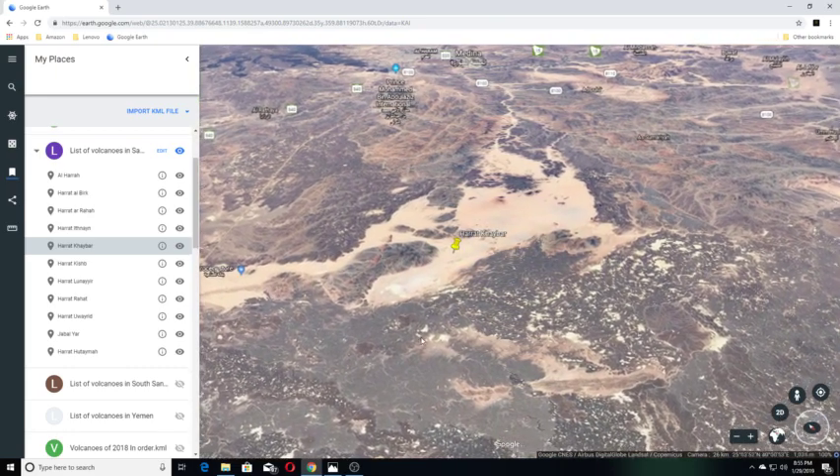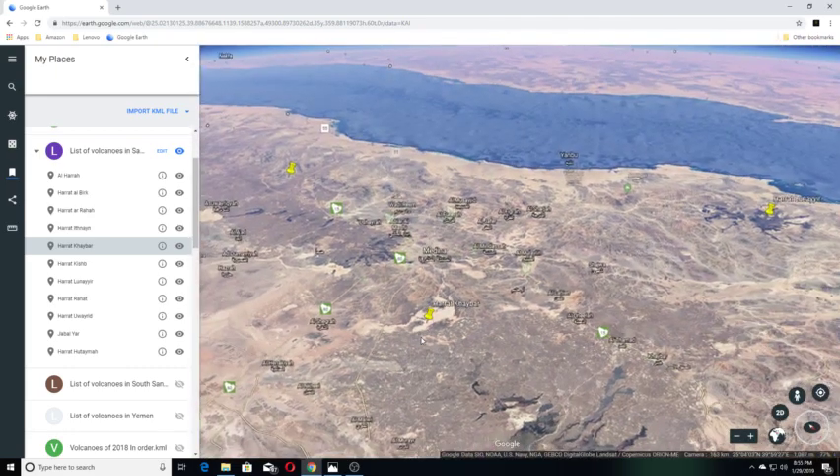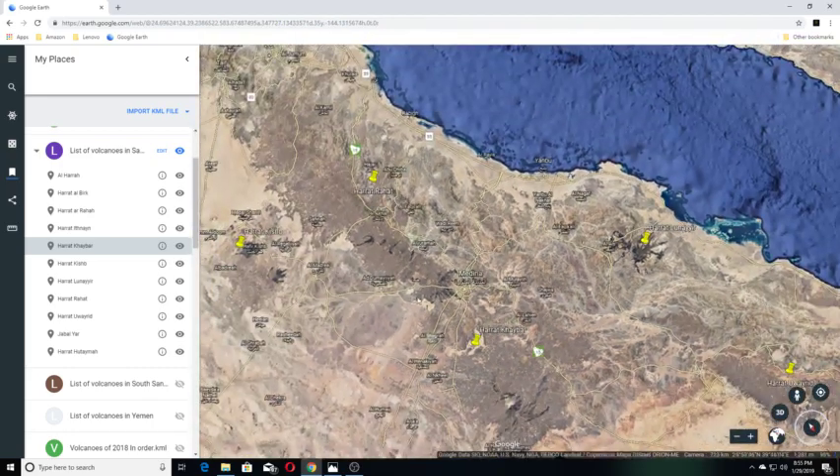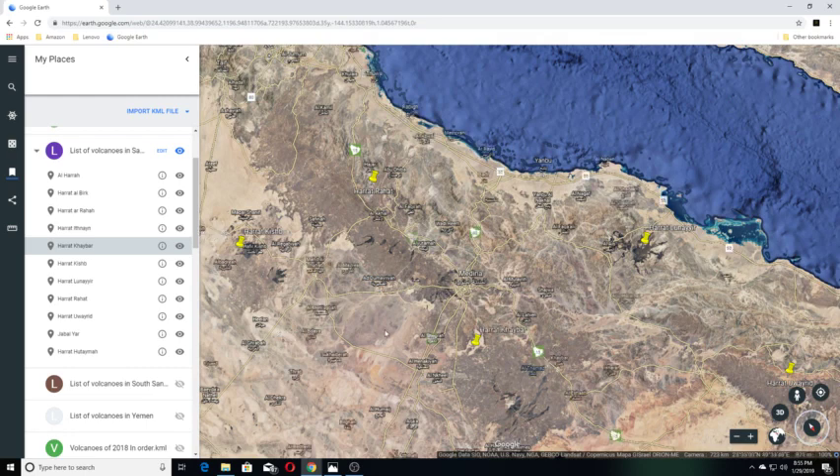Let's back out and show you how huge this is. You can see it goes this way and towards this way here.